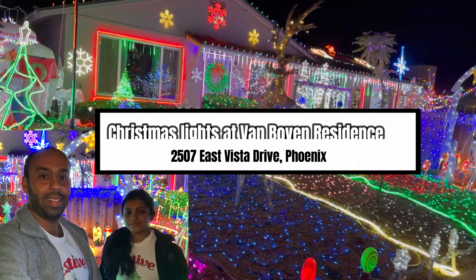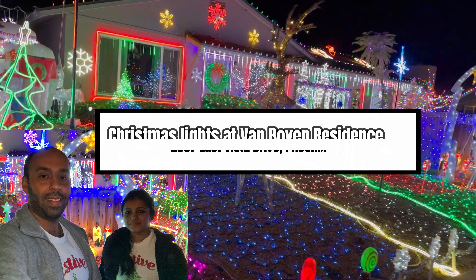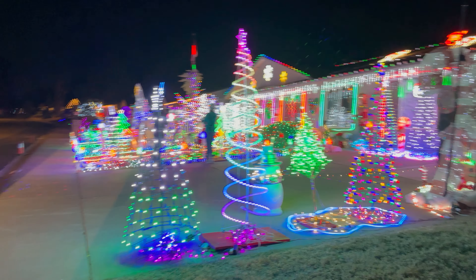Hey y'all, in this video we'll show you the Christmas light display at the Van Boven residence in Phoenix, Arizona. They have 85,000 LED lights that sparkle and glow after sundown. This display will run through early January.